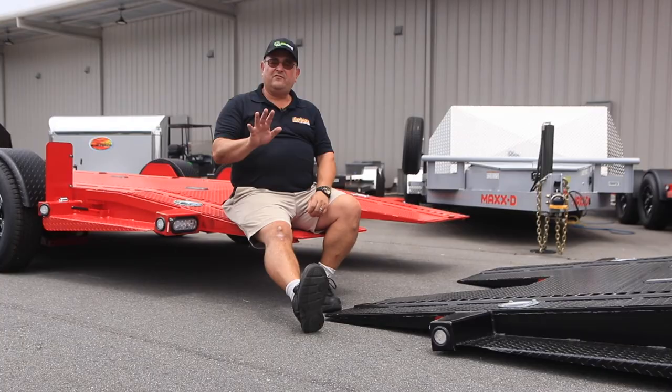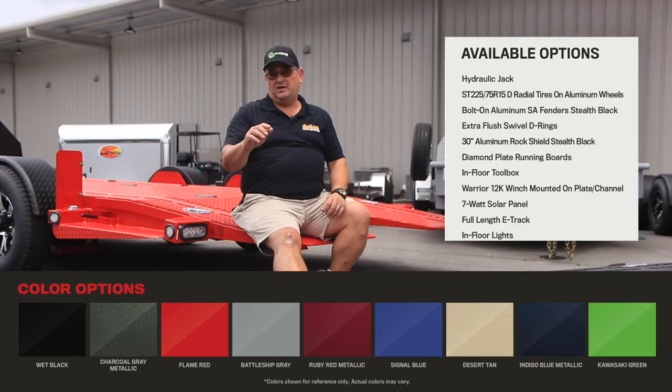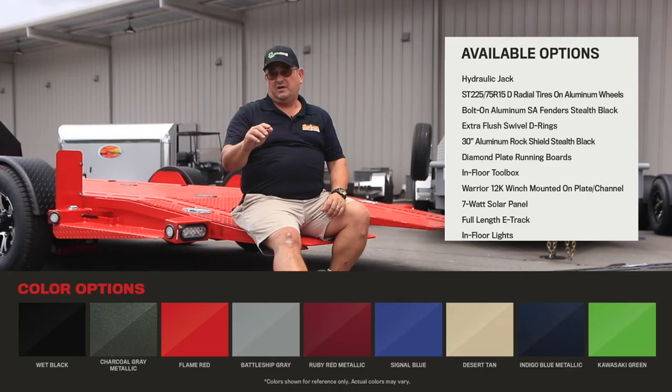We have five of these in stock on our lot right now. This black one is heading to Canada next week. We get new units every month, so if you want a particular color and different options, give me a call, tell me what you want, and we'll get it for you soon.